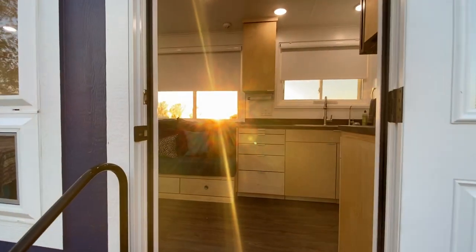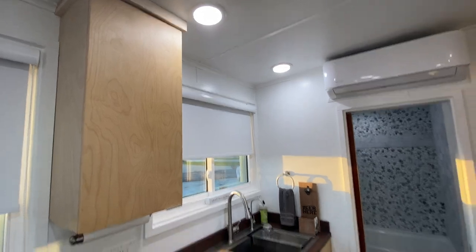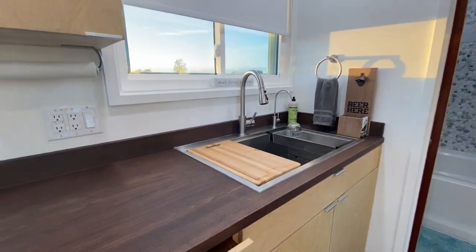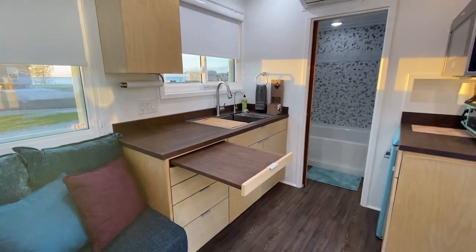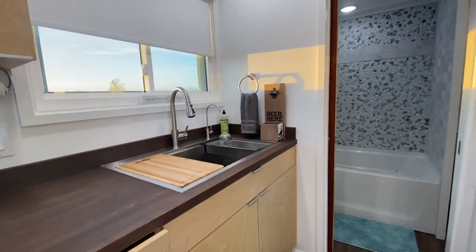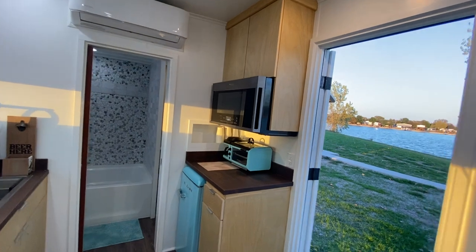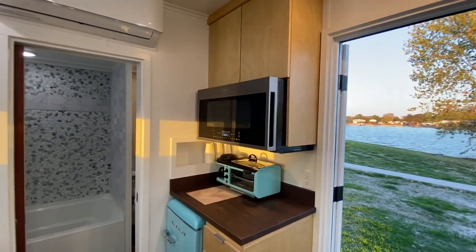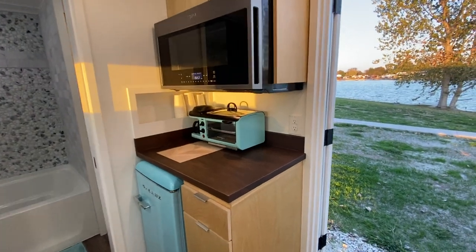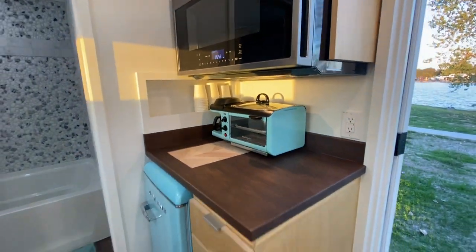Here's the kitchen first — plenty of storage space, and then we've got this extra pullout for a little extra countertop space for chopping vegetables or whatever. There are toe-kick drawers here too. We've got a combo microwave and convection oven, so you can use it as a regular oven or microwave.